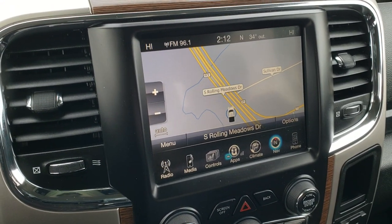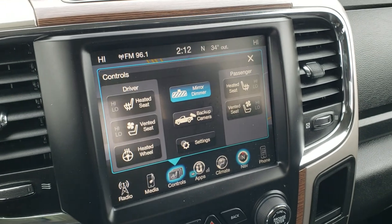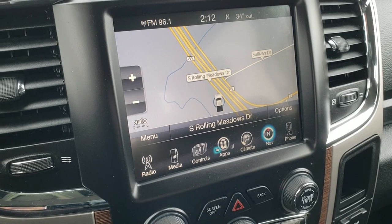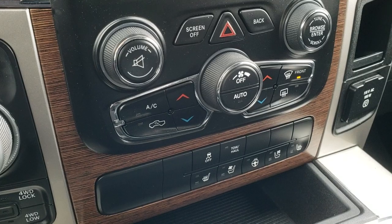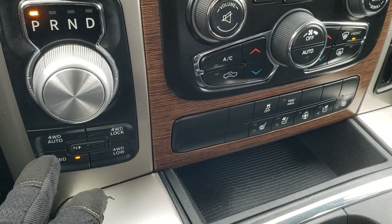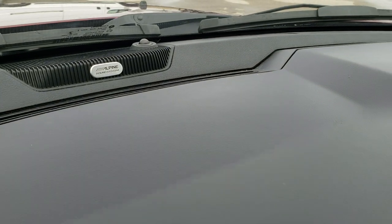It comes with the 8.4 UConnect radio, giving you AM, FM, and Sirius XM radio capabilities as well as factory navigation. You can do your heated and cooled seat buttons here as well as the heated steering wheel, and you can access your backup camera right on the screen without even putting it in reverse. Climate controls are available on the touchscreen or via the tactile buttons below. The truck also has stability control, tow/haul mode, an 8-speed automatic turn-dial transmission, push-button 4-wheel drive with 4WD Auto and neutral settings, a 115-volt 150-watt plug-in, and the upgraded Alpine premium sound system.